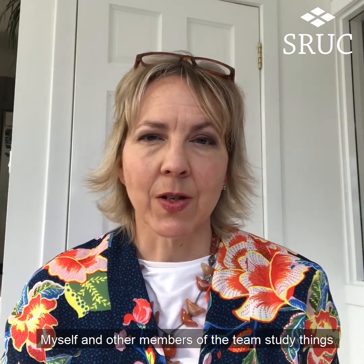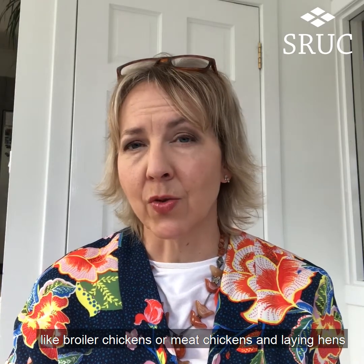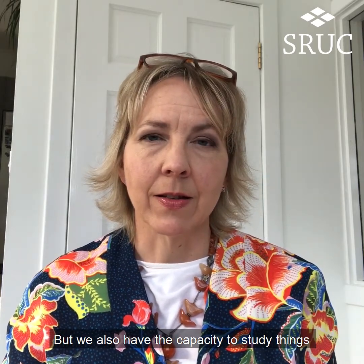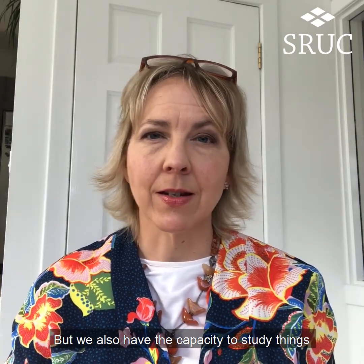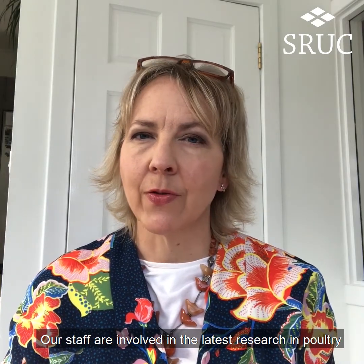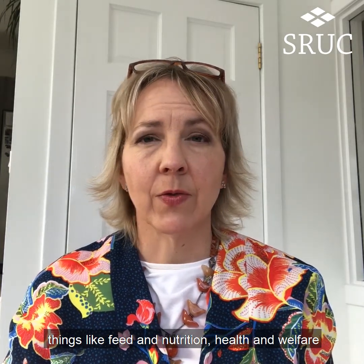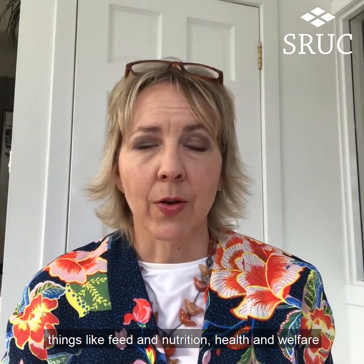Myself and other members of the team study things like broiler chickens or meat chickens and laying hens, but we also have the capacity to study things like turkeys, ducks and game birds. Our staff are involved in the latest research in poultry, things like feed and nutrition, health and welfare, and incubation of hatching eggs.